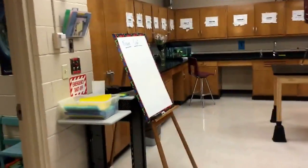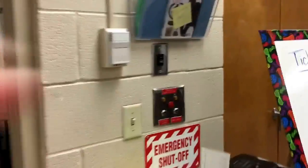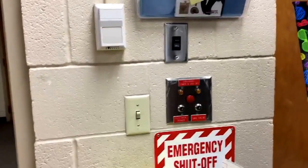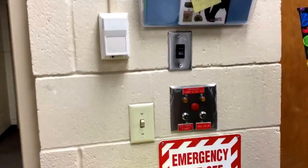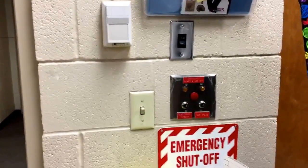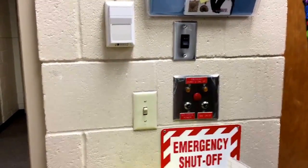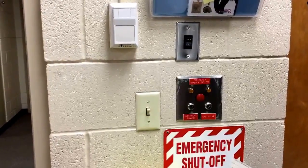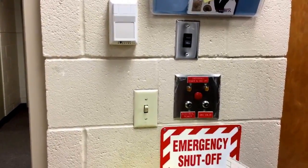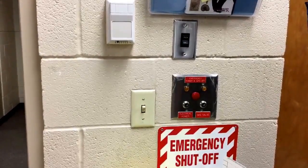Over here by the door we have the emergency shut-off switch. This switch shuts off the power and the gas. I leave the gas shut off all the time pretty much, but it shuts off the power in the room but not the lights. If there were a fire or an emergency, we would hit that on the way out of the room to make sure it didn't get worse, especially if it was an electrical fire or a gas fire.